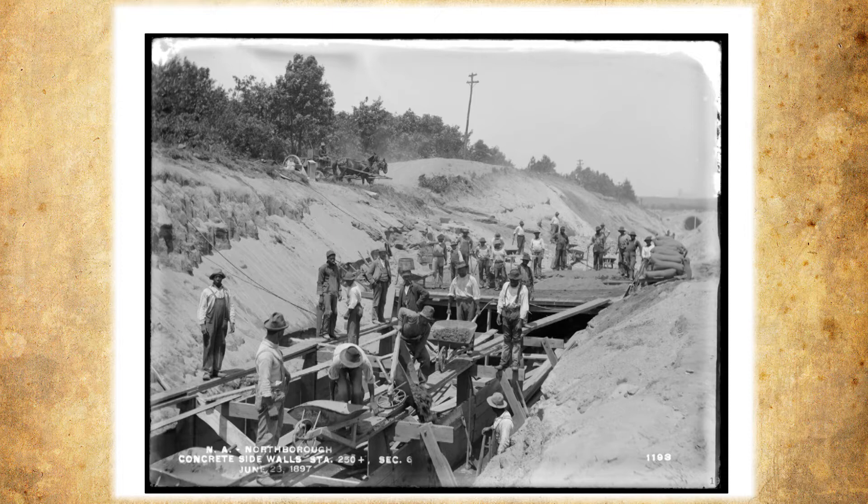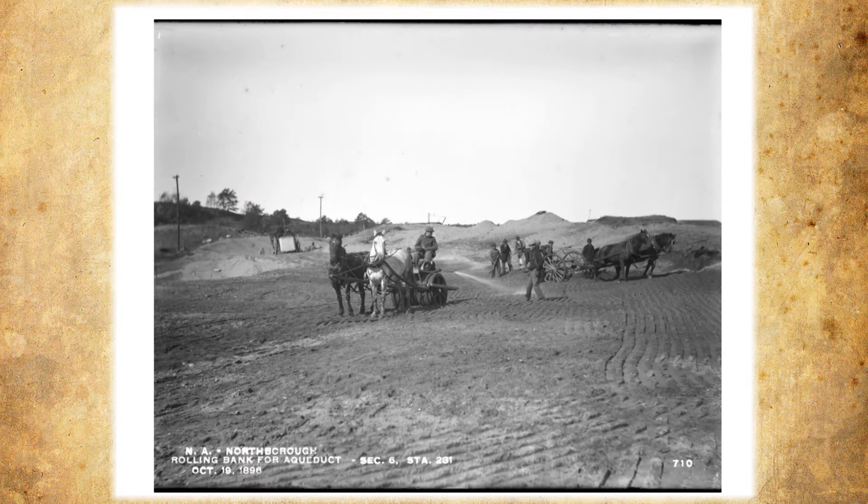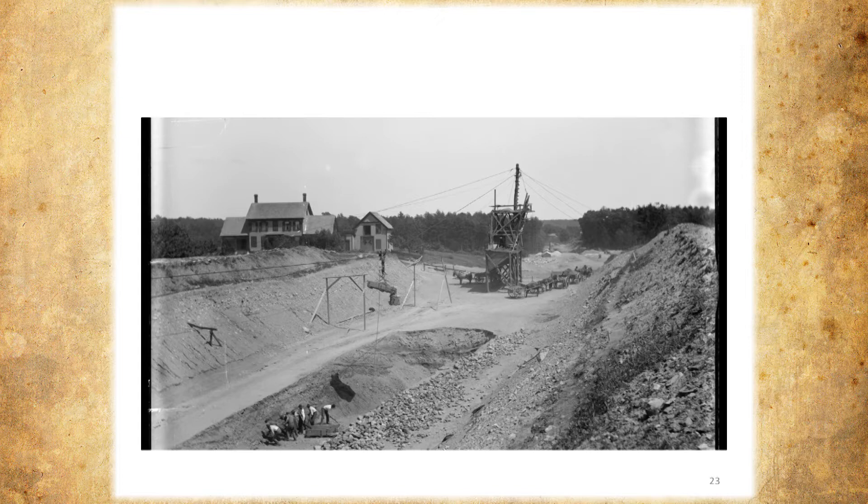They used hoists and some steam power. Here we have cranes — this is a steam-powered hoist. They used steam for drilling. Here are the rollers where they had to fill — they rolled it every three inches as mentioned. Here they're digging just on the other side of the Assabet River, going toward East Main Street. You can see one shovel full at a time — a lot of work.